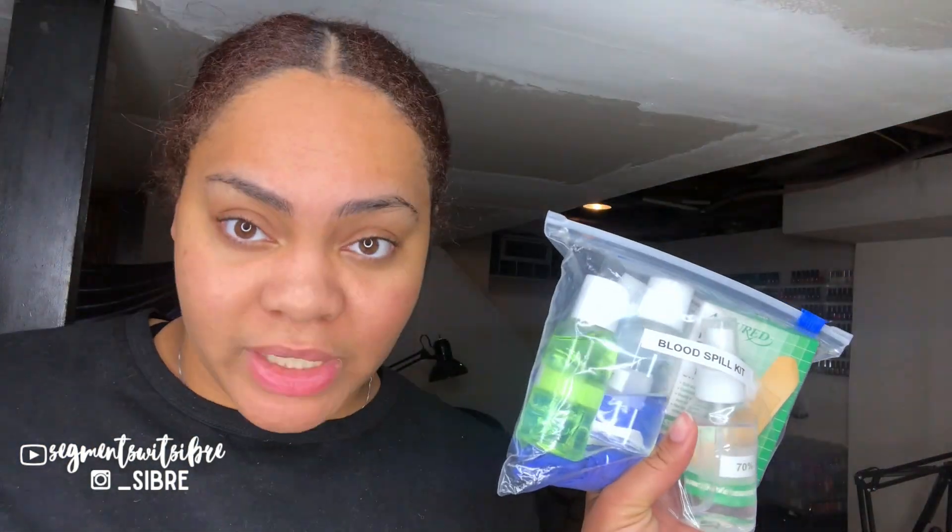I have a blood spill kit. In it we have antiseptic, disinfectant, alcohol, band-aids, gloves, a trash bag, and paper towel. Everything in this kit is brand new.